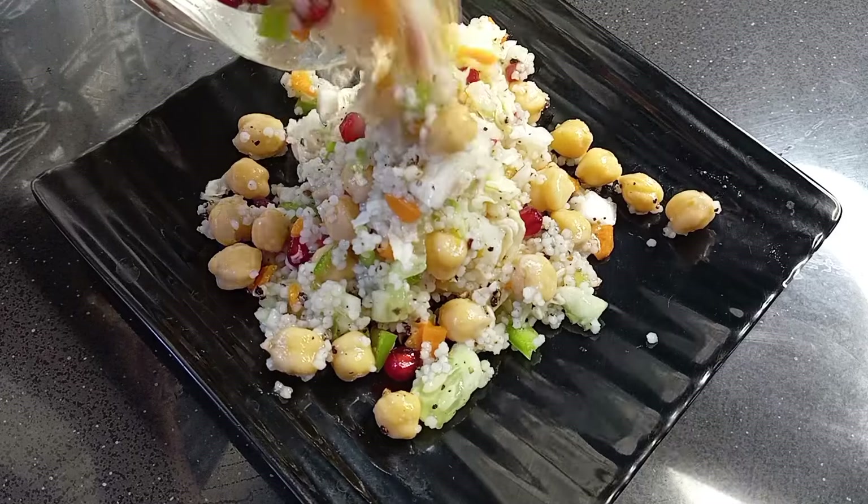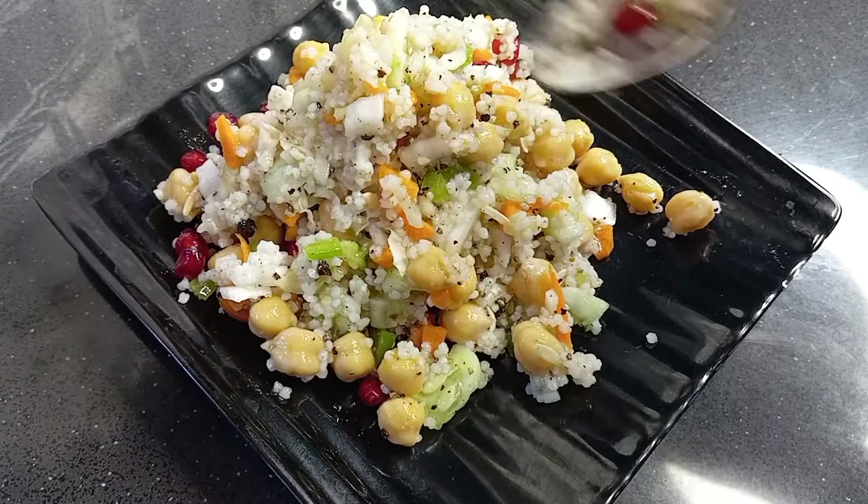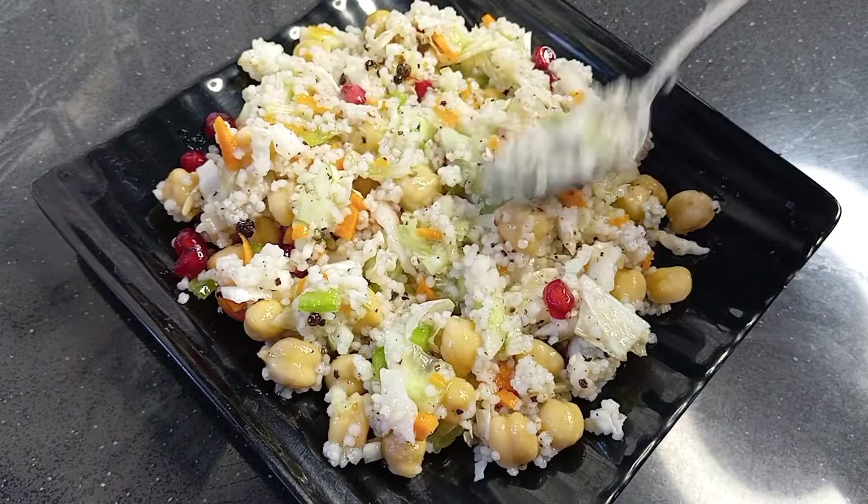I am ready for this salad. This is the breakfast item. We will have dinner for dinner. We will have a great recipe and a great lifestyle.